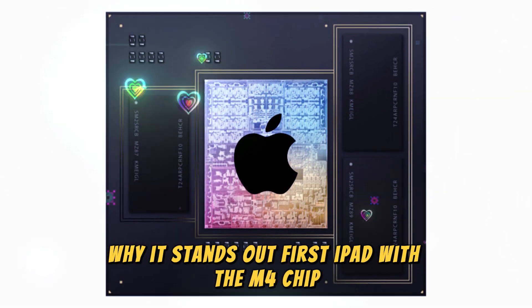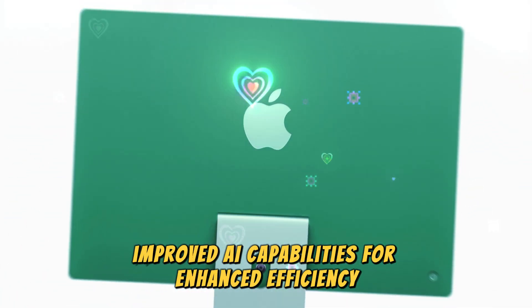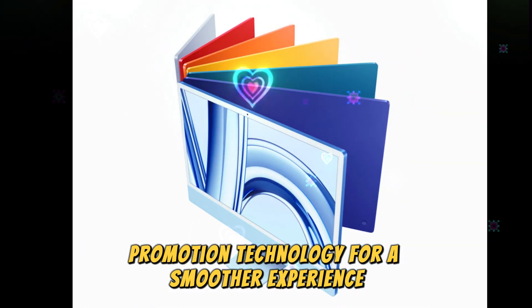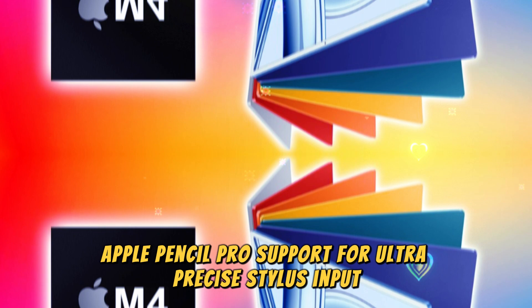What makes the iPad Pro M4 stand out: it's the first iPad with the M4 chip, offering improved AI capabilities for enhanced efficiency, ProMotion technology for a smoother experience, and Apple Pencil Pro support for ultra-precise stylus input.